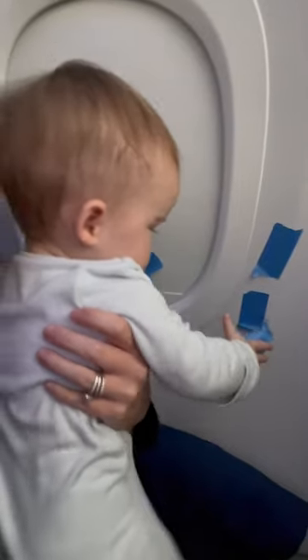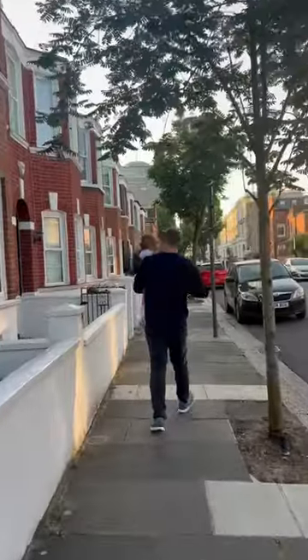It fits in your bag easily and is lightweight. Luckily for you and everyone traveling around you, it's a really quiet activity — no mess, easy cleanup, and absolutely essential. We're on a mission to see the world as a family, and we'd love for you to come along.